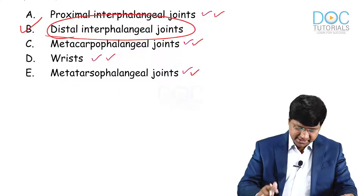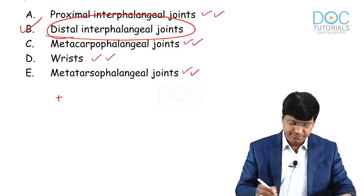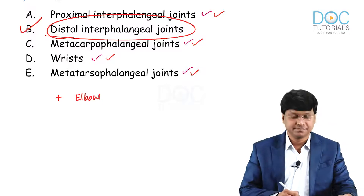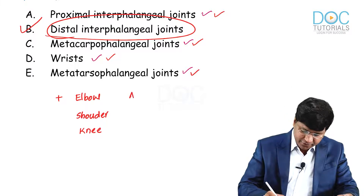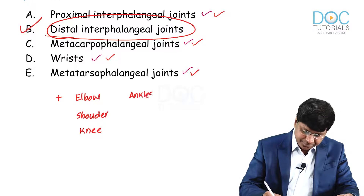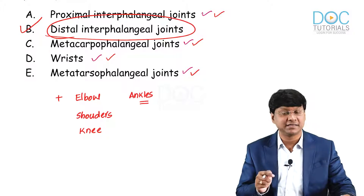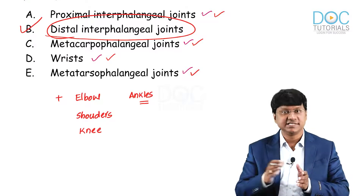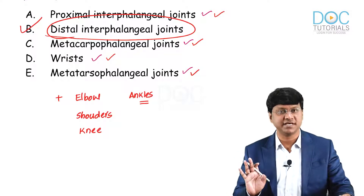It is important to note that this is a variable disease and some patients may present with other joint involvement. Apart from the small joints, other joints affected in rheumatoid arthritis include the elbow, shoulder, knee, and ankle joints. These large joints are affected after the small joints as the disease progresses, and joint damage occurs in the hand producing a variety of deformities.